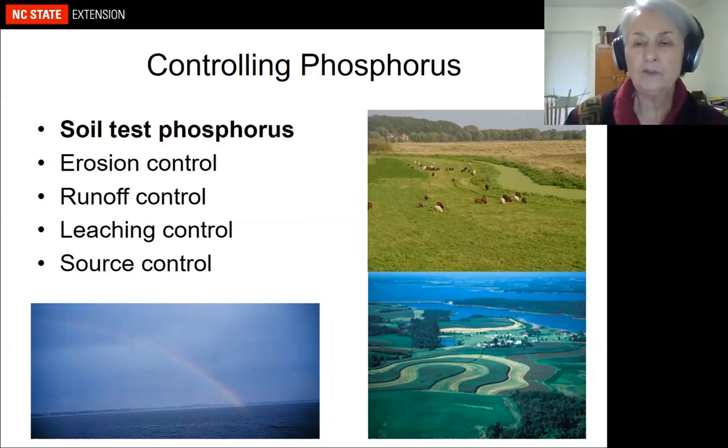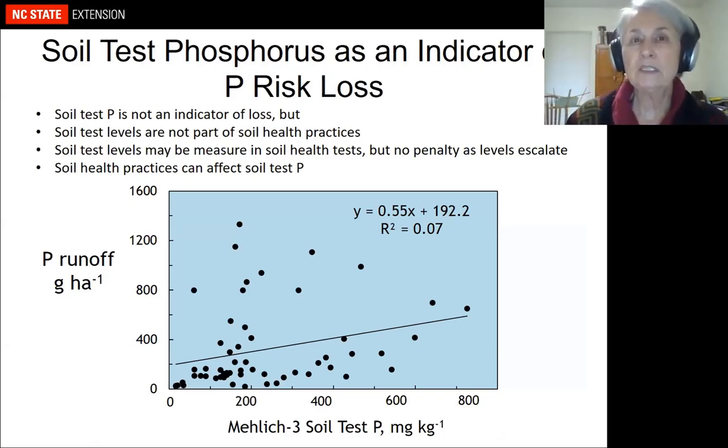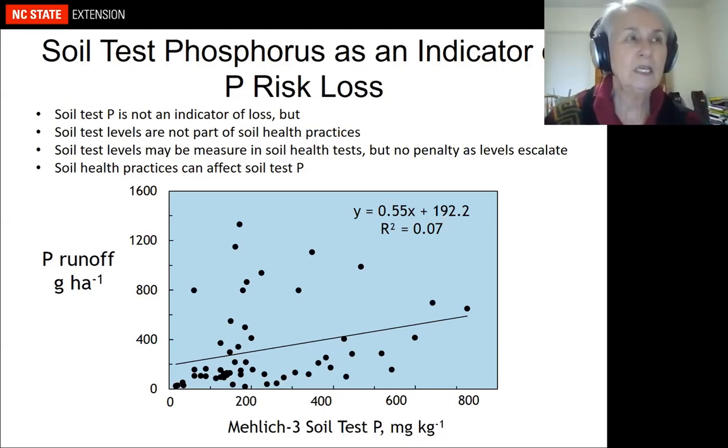Soil test phosphorus is not necessarily an indicator of phosphorus loss. If you look at the data, there's almost no relationship between Mehlich-3 P and phosphorus runoff. However, all things being equal, as soil test phosphorus increases, phosphorus loss increases. Soil test levels are usually not part of soil health practice discussions, and typically there's no penalty in soil health tests as phosphorus levels escalate — so it's really important to consider soil test P when evaluating whether soil health practices can reduce phosphorus losses.